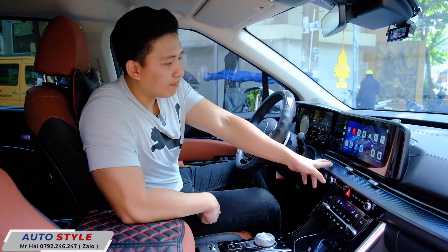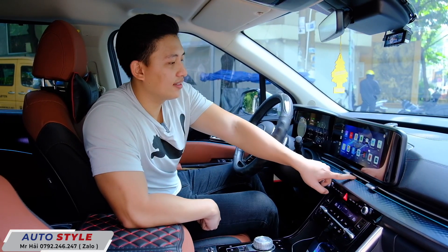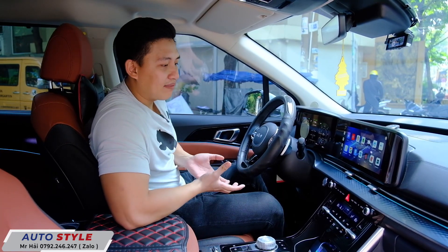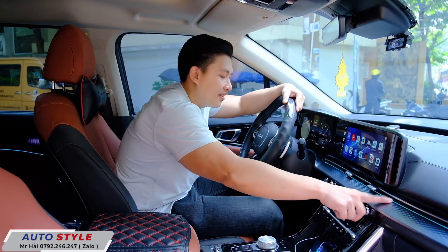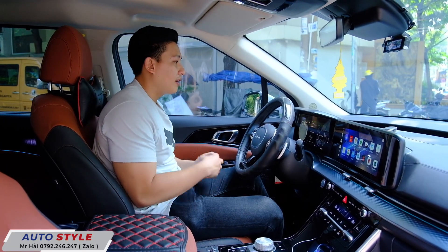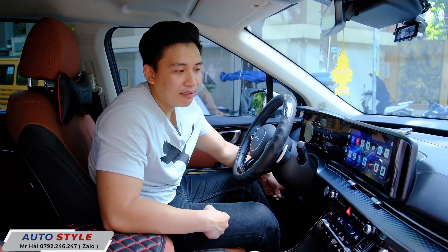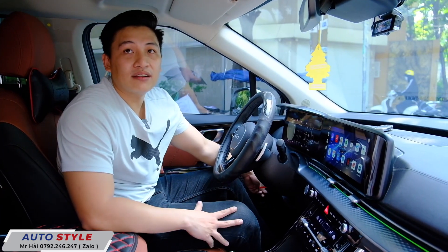Ngoài ra, xe này Hải cũng trang bị thêm đèn LED nội thất, một dây LED chạy dọc bên trong xe, rất sang trọng. Khi bước vào khoang xe cảm thấy như bước vào một chiếc xe sang. Vào buổi tối cực kỳ đẹp. LED nội thất có thể thay đổi màu qua app điện thoại hoặc nút bấm cơ. Xe này Hải trang bị cả 2 option.